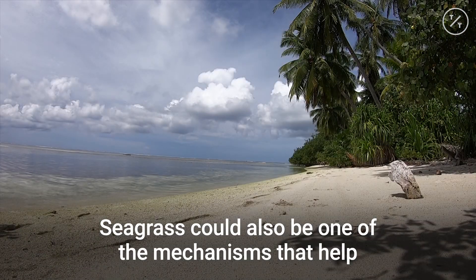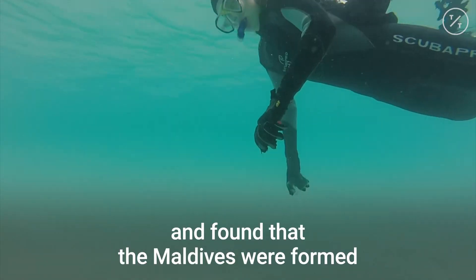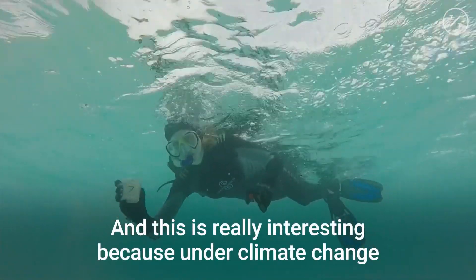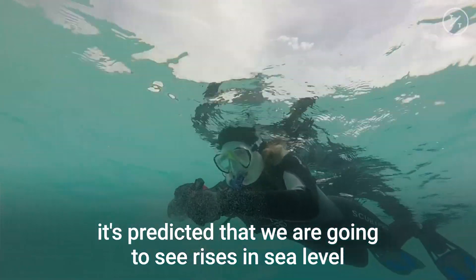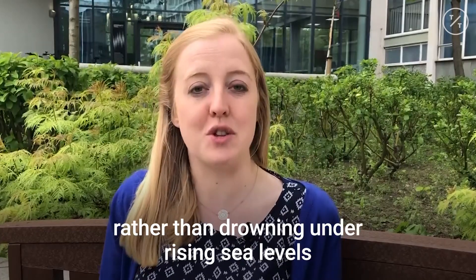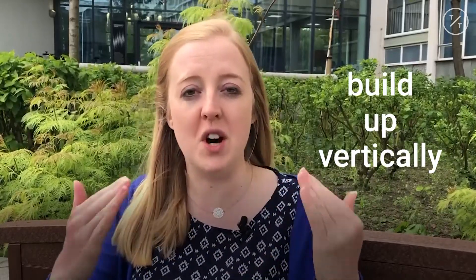But seagrass could also be one of the mechanisms that help build and maintain reef islands in the future. In a previous study, Holly studied the core of the islands and found that the Maldives were formed thousands of years ago when sea levels were higher than they are now. This is really interesting because under climate change it's predicted that we're going to see rises in sea level and also increases in large storm-type events. So this suggests that rather than drowning under rising sea levels, maybe we might see reef islands starting to build more again and grow and build up vertically.